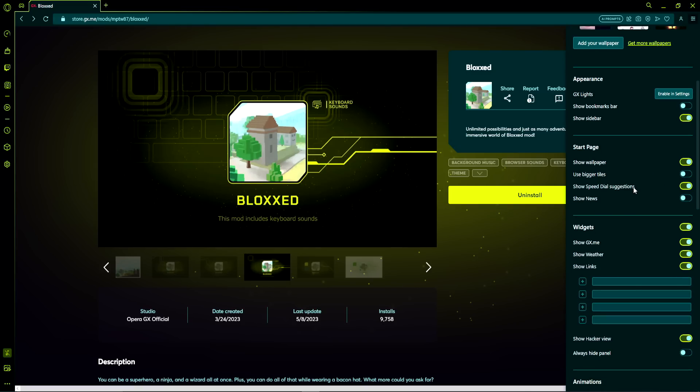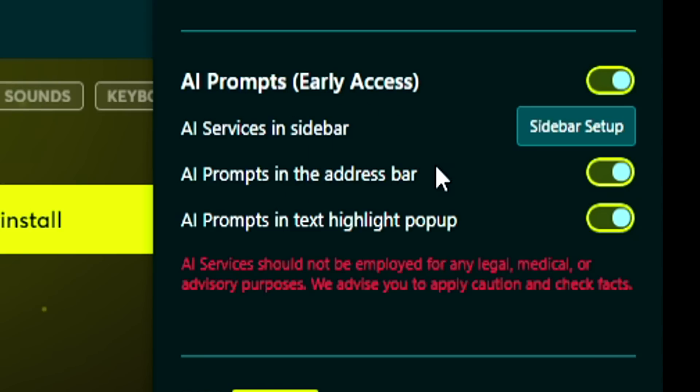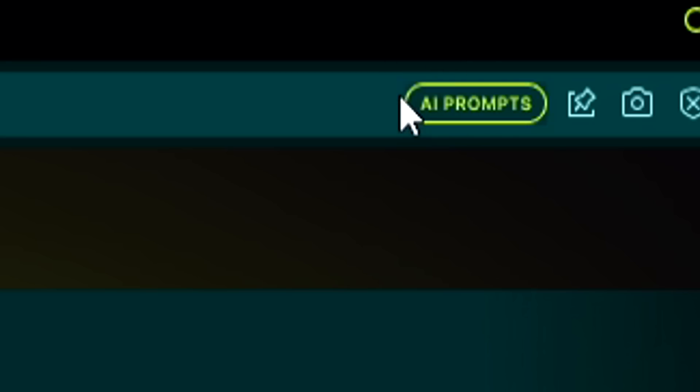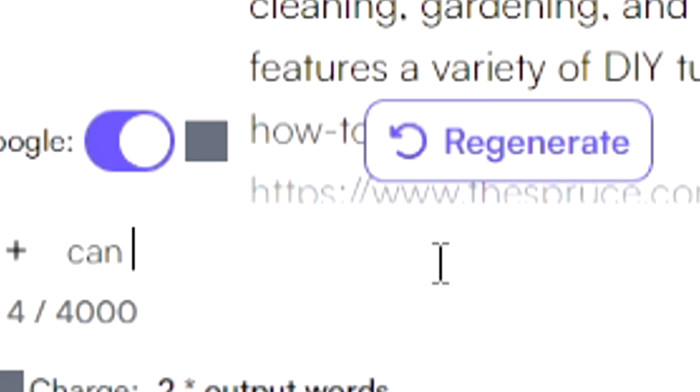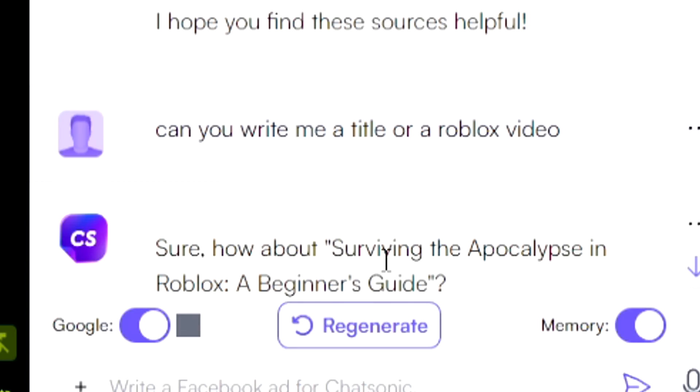They also have a built-in AI, something like ChatGPT, to help you with homework. If you go to your sidebar and click AI prompts, go ahead and turn it on. Then up here there is an AI prompts option. I asked: 'Can you write me a title for a Roblox video?' And it replied: 'How about Surviving the Apocalypse in Roblox: A Beginner's Guide?'